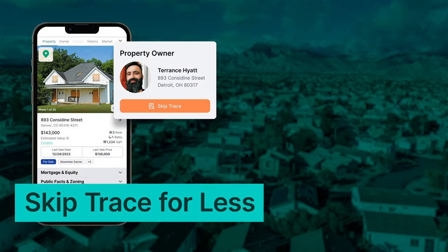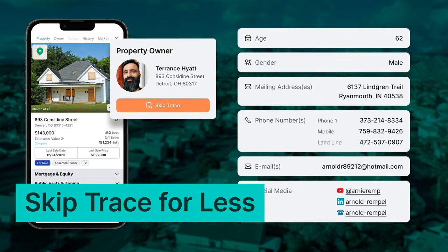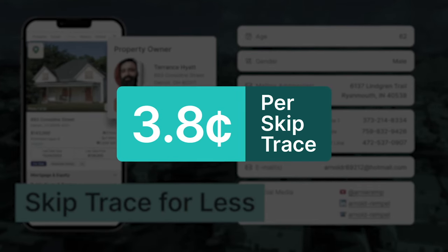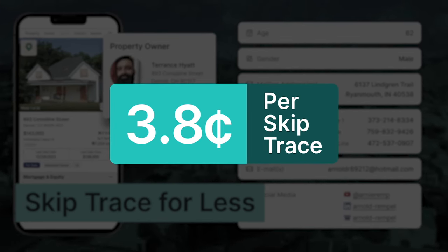But as you know, leads are only half the battle. If you're going to do any marketing other than direct mail, you need to skip-trace homeowners to get their phone numbers, and that typically costs about $0.12 per trace. But with PropWire, you can skip-trace for less than $0.04 per trace — to be exact, it's $0.038 per trace. And you're only charged for successful skip-traces, which include up to three phone numbers, plus email addresses and other demographic information.